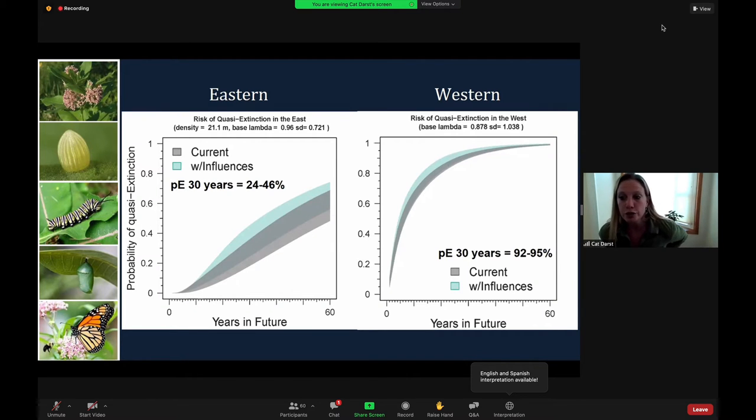The graphs here show the results of our population simulations. The gray cone on each graph represents the probability of extinction over time, given each population's current size, growth rate, and environmental stochasticity level. The light blue cone, superimposed on that gray cone, is the probability of extinction under plausible future scenarios where conditions may change — such as drought or conservation efforts. These graphs show that the probability of extinction climbs when projected over time, varying from 24 to 46 percent probability of extinction for the eastern population in the next 30 years.